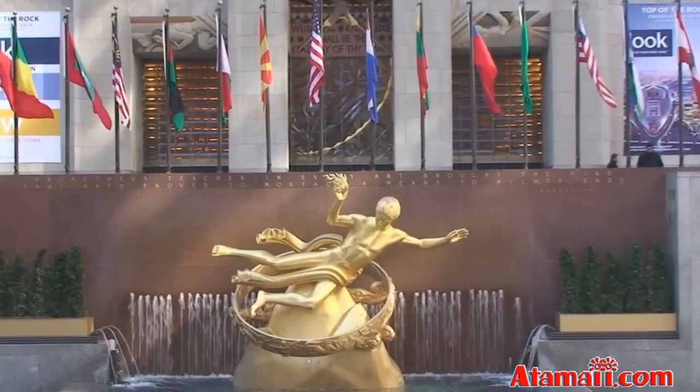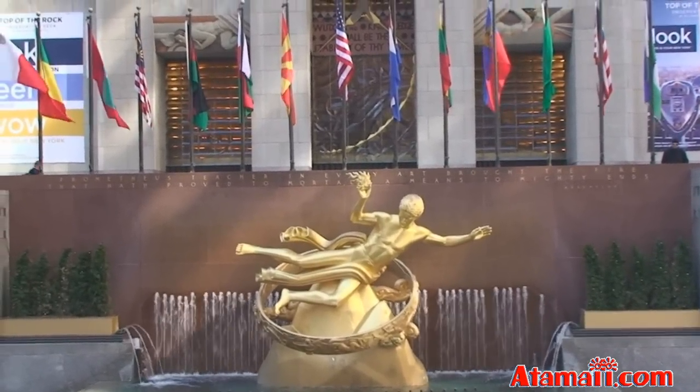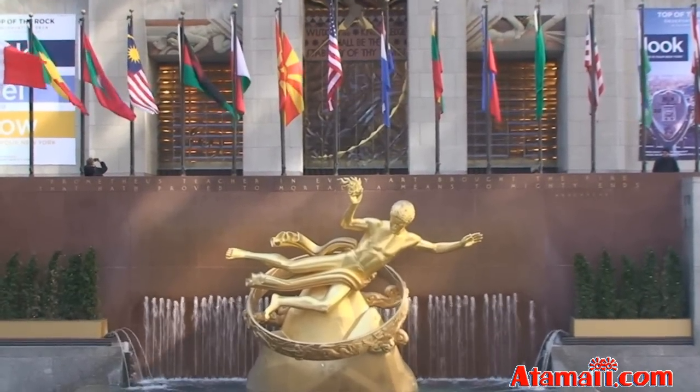Well, this place looks kind of familiar. I don't know whether I've seen this before — I've seen it someplace. It's near the Lego store. That's a pretty sculpture anyway.